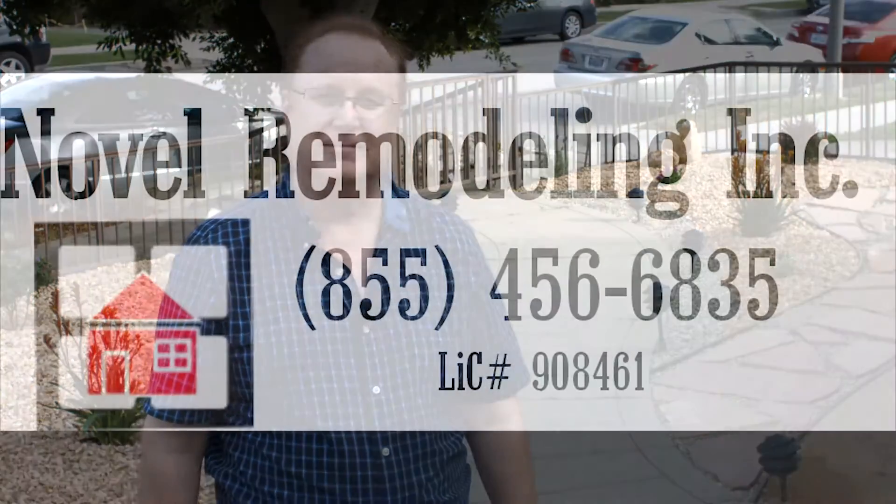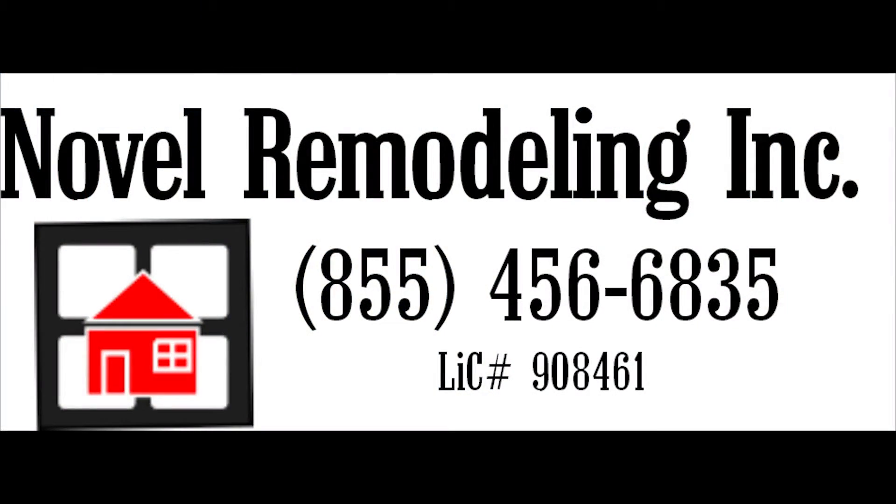I'm Mike Clark in Los Angeles, California. I love my house, and it had a nice green lawn until the drought came along in California. Novell Remodeling came along and said they could take that lawn, remove it, and put in drought-resistant California succulents.